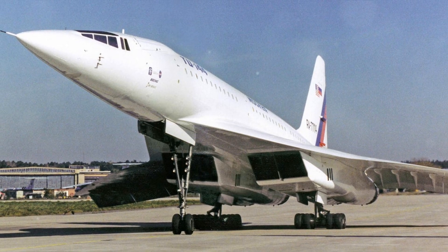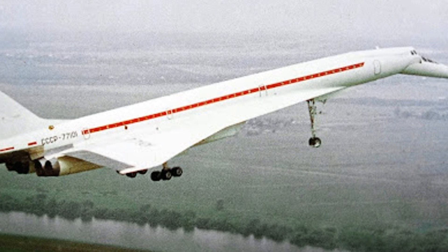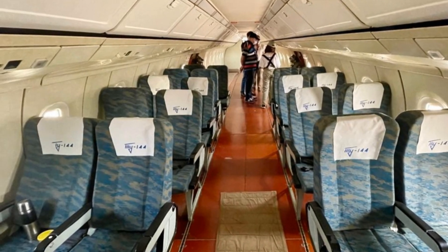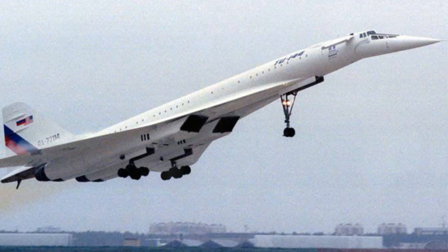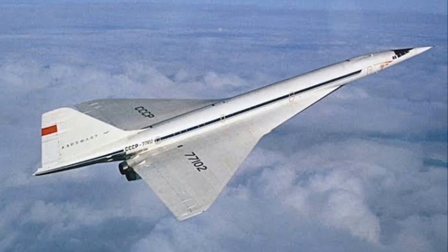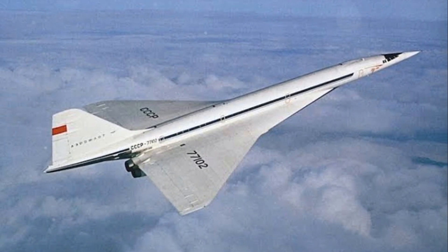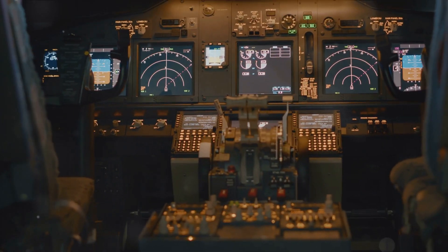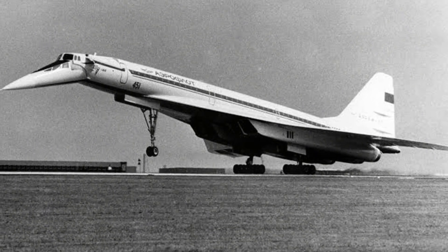The Tupolev Tu-144, known as the Sky Behemoth, was a marvel of engineering. It stretched over 65 meters in length with a wingspan of just over 28 meters, and had the capacity to ferry up to 140 passengers at a time. The Tu-144 was capable of reaching a top speed of over 2,200 kilometers per hour, easily surpassing the speed of sound. It also boasted unique features like a drooped nose for better visibility during takeoff and landing, double delta wings for efficient high-speed flight, and an automatic control and navigation system that was ahead of its time.